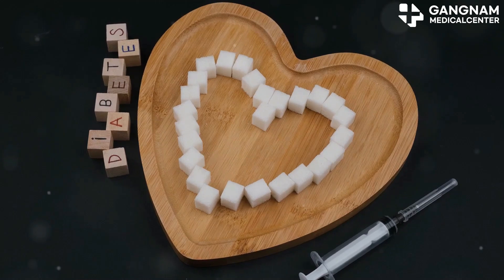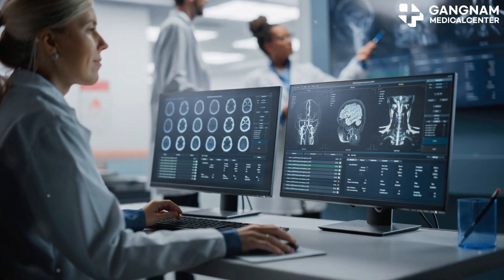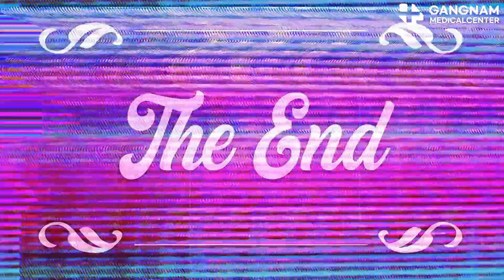In conclusion, the development of diabetes treatment using umbilical cord stem cells is a promising field. Continued research and clinical trials will be key to unlocking its full potential. Thanks for watching.